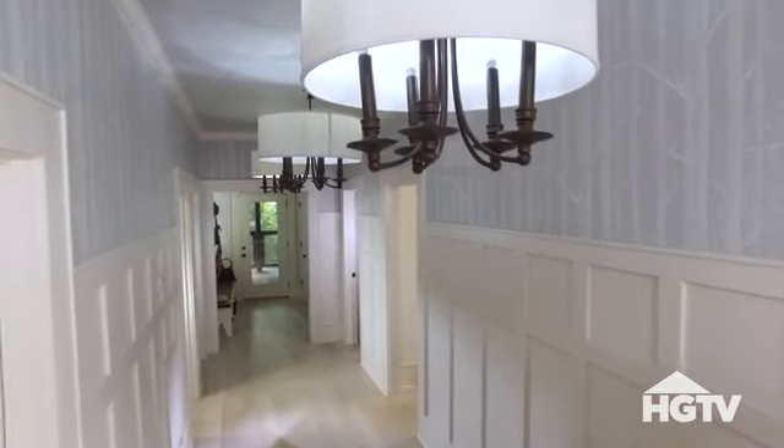This is one of my favorite features in the house — the extra-wide central hallway. Now, let's take a look at the bedrooms.